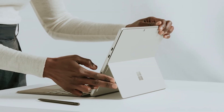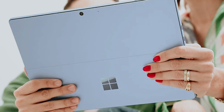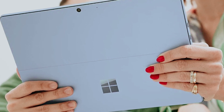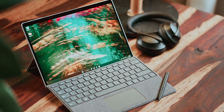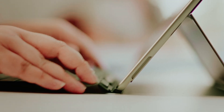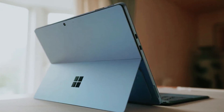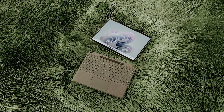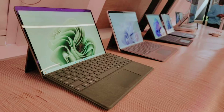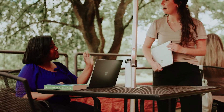Its sleek design adds a touch of elegance to your tech collection. While investing in the Surface Pro 9 may affect your budget, think of it as a commitment to your productivity and personal style. With customizable options and essential accessories available, you can tailor it to fit your unique needs. If you're ready to embrace a dynamic combination of power and innovation, the Microsoft Surface Pro 9 awaits you.